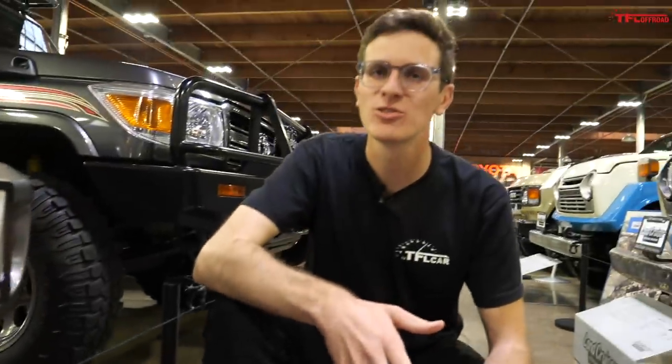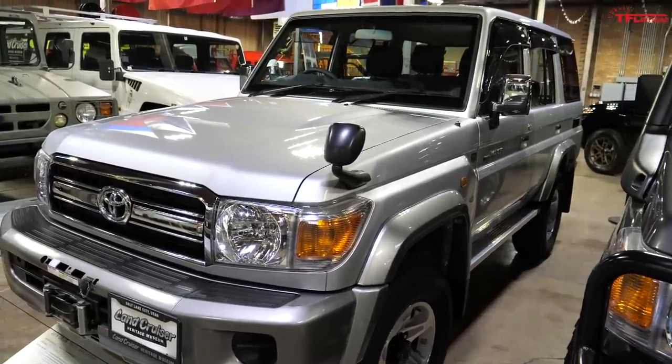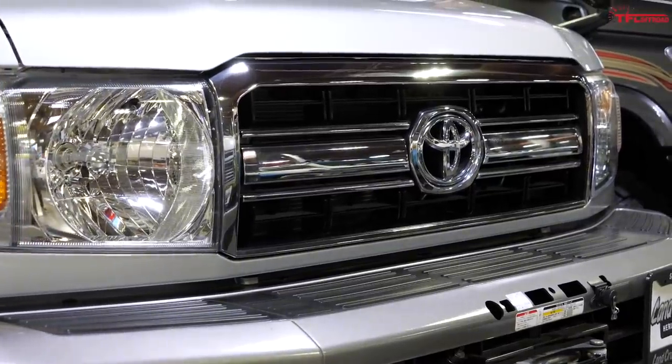We've covered the Land Cruisers you've probably seen on US soil, but now let's cover some of the incredible models that never made it here, starting with this. This is called a 70 series Land Cruiser. Let me have Kurt Williams explain — our resident Land Cruiser expert — because he's way smarter and way more articulate than I'll ever be.